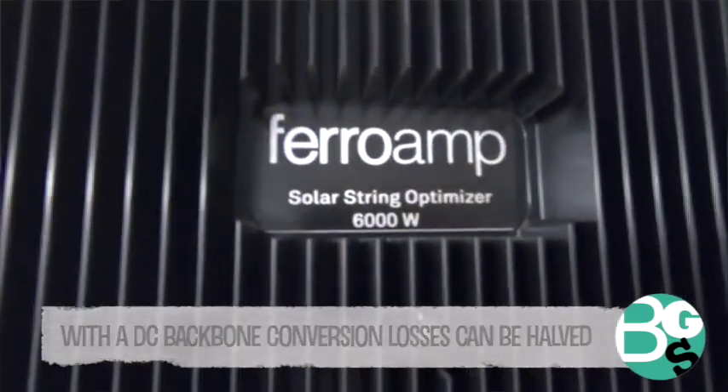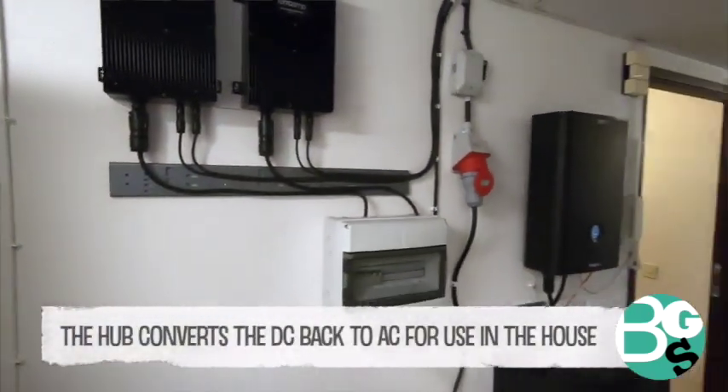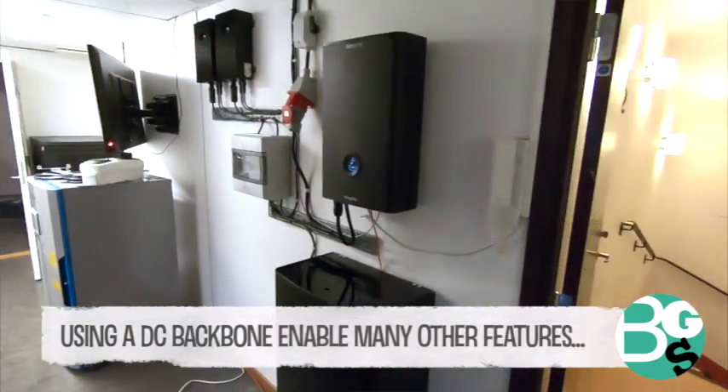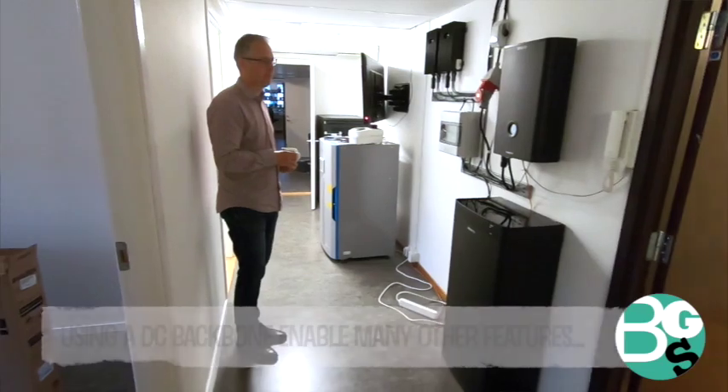Then you convert it to AC for the devices in the home that need it, because most things you have in your home or a normal office are still powered by AC. But solar cells, electric vehicles, and batteries are inherently DC devices.